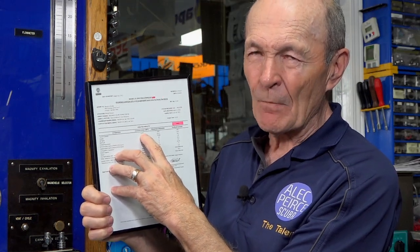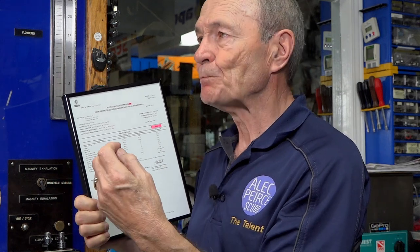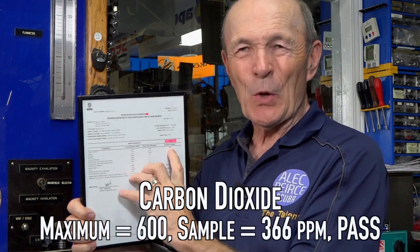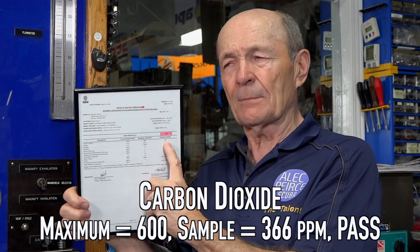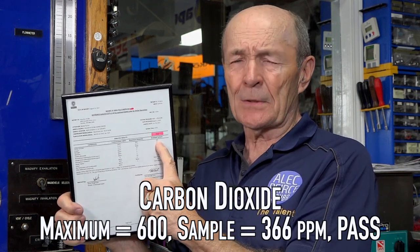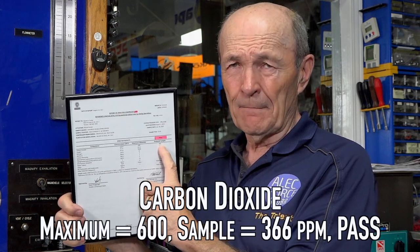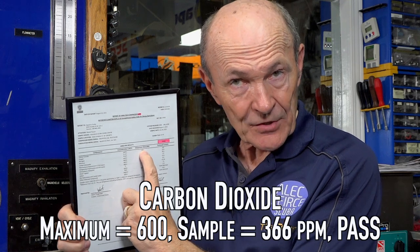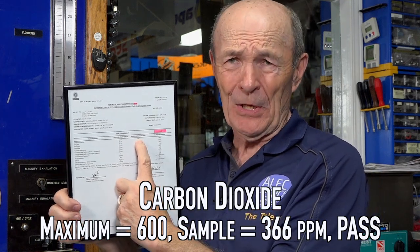The very first item listed here is carbon dioxide. This particular sample, sent in August of 2021, measures concentration in parts per million by volume. In this sample, they found 366 parts per million of carbon dioxide. That doesn't mean much until you see what's allowed: 600. You could have as much as 600 parts per million and the air is still safe to breathe. Aquarius only has 366, so this air is very, very safe in terms of carbon dioxide.